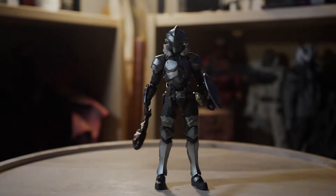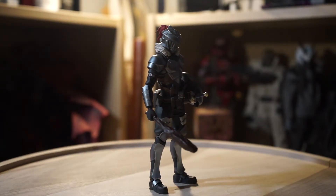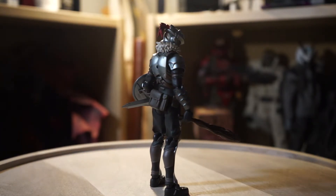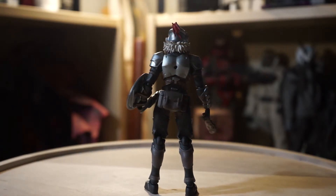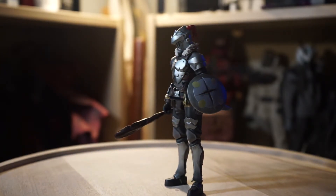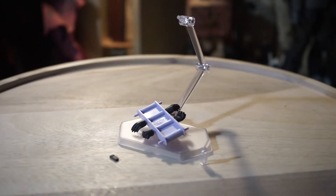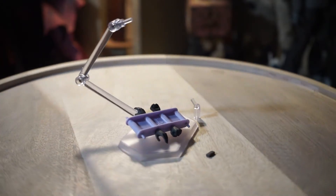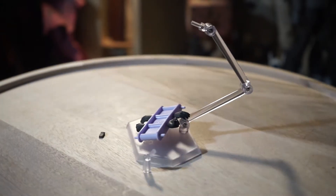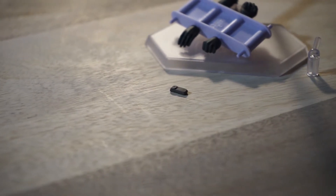Starting off we have the Figma Goblin Slayer. I've only had experience with a couple of Figmas during my collecting endeavors, but this one is definitely up there in terms of quality and paint job. Something that caught me off guard is the shoulder pads — I'm not really a fan, but it's a great way to work around the bulbousness of them. Included in the box was the typical Figma stand, hands, the attachment for the stand, and a small extra piece presumably in case you lose the one on the belt.